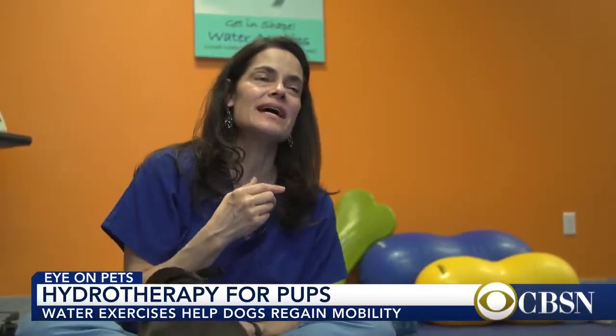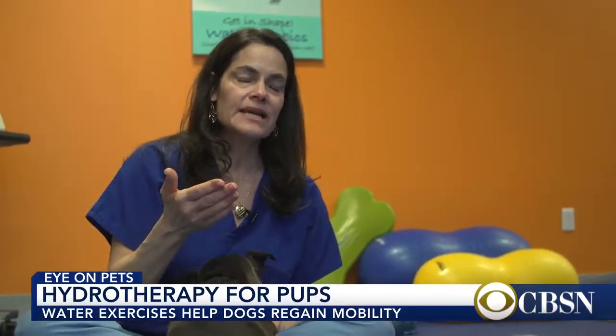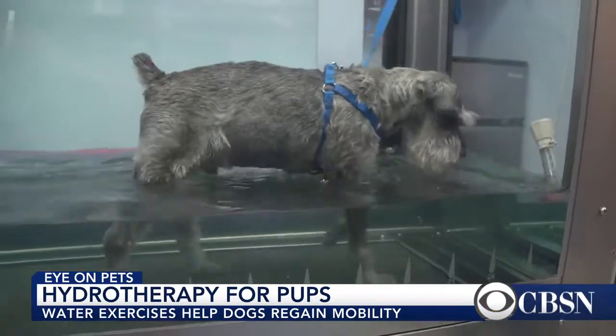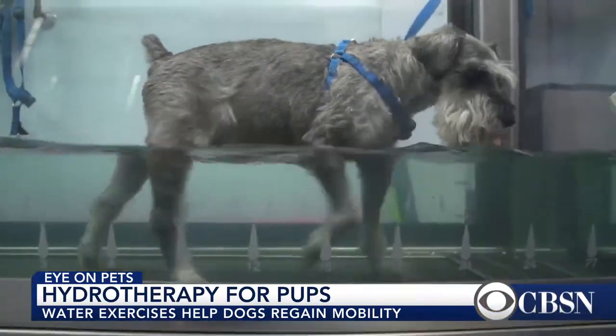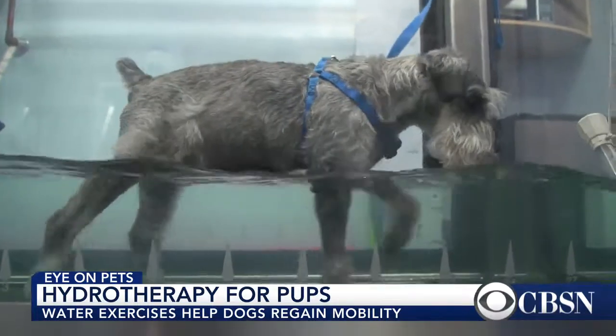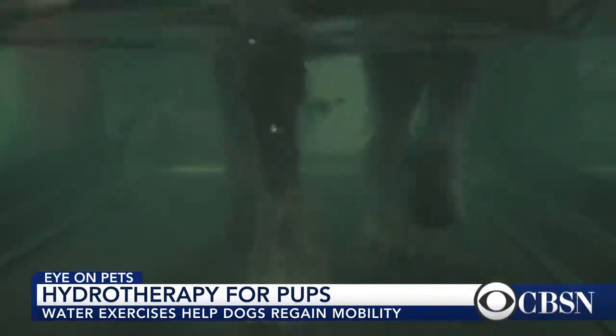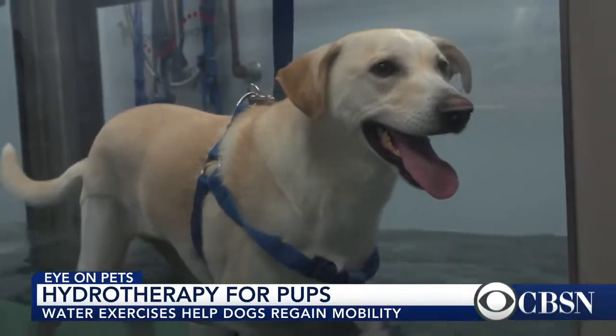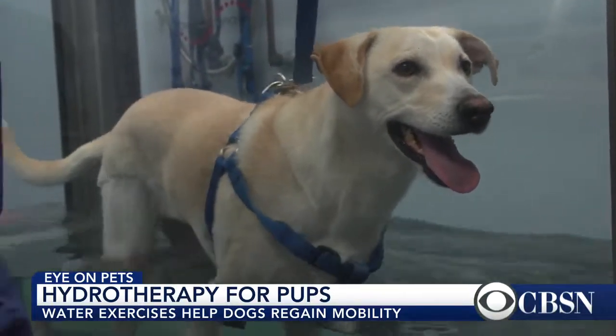What's great about the water treadmill is that it decreases the amount of weight the dog is putting on their legs. The water is very buoyant, so it helps them walk when they might otherwise have trouble on land. The water is 89 degrees, so it's a little like a spa, and depending on the water level, it helps the animal use a different joint in a different manner.